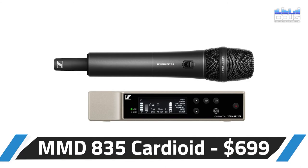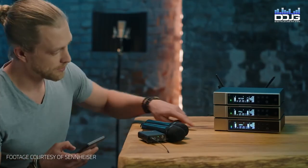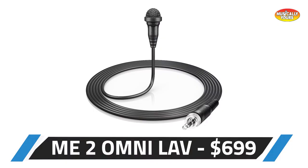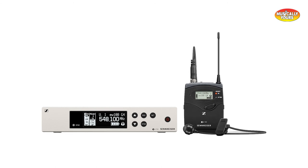One of the most popular systems is the MMD835 cardioid capsule, which is just like the E835, but in a wireless version. They also have the MMD845 and 865 supercardioid, which are all great handheld options to pair with the EWD wireless system. The Sennheiser ME2 Omni-directional lav, ME4 cardioid lav, and ME3 cardioid headset are all great options for hands-free mics to pair with the Sennheiser Evolution Wireless Digital system.